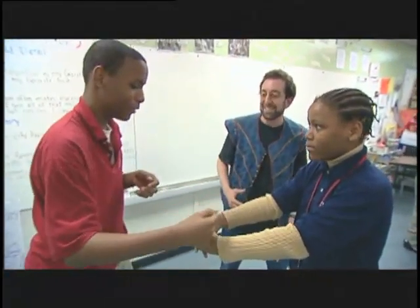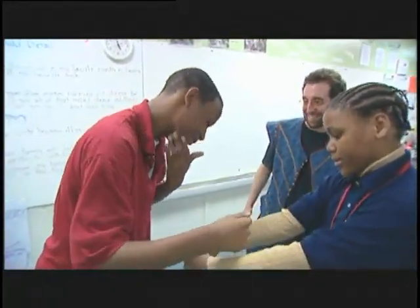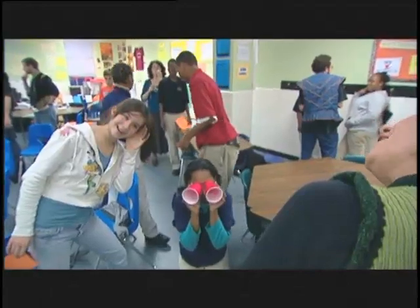They have a couple of minutes to go off and try to create an image, a picture of some kind — not the way that an actor would interpret the text on stage, but a way that really gets them thinking about the imagery.